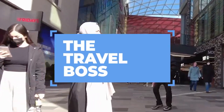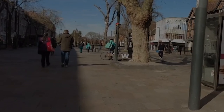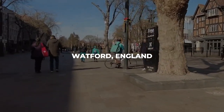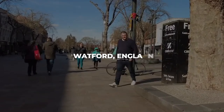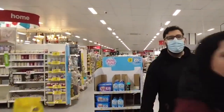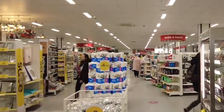Welcome back to the Travel Boss Channel, your ultimate destination for all things travel. Today, we're venturing into Watford, England, a town known for its rich history, beautiful parks, and proximity to London. Let's dive right in as we unveil the top 10 must-do activities in Watford, making your visit in 2024 truly unforgettable.